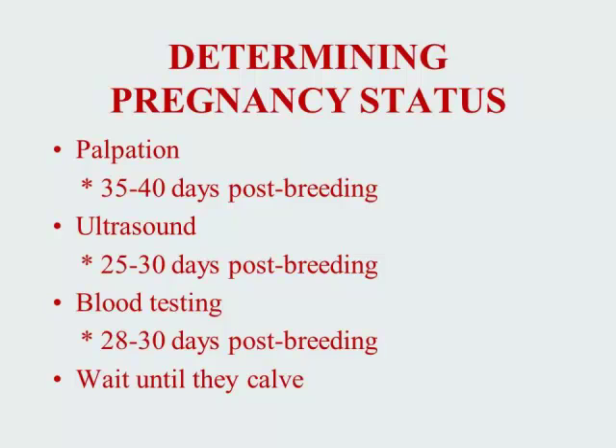There are appropriate times when we can utilize technology to determine pregnancy status. Through traditional rectal palpation, usually we need 35 to 40 days post-breeding to make an accurate determination. With ultrasound, we can do it a bit shorter at 25 to 30 days, and blood testing in a similar time frame of 28 to 30 days post-breeding. Of course, we can always wait until they calve to determine the ultimate breeding status, but this is not an efficient use of resources.